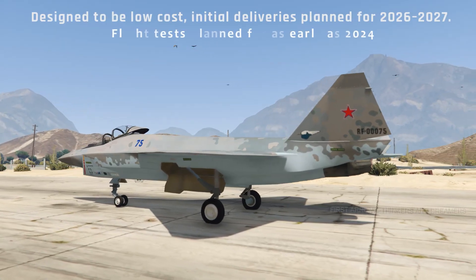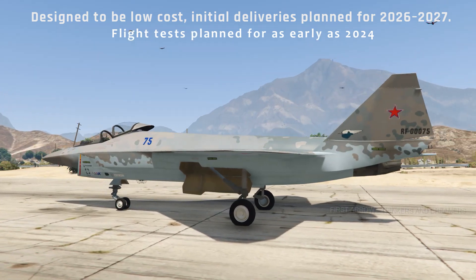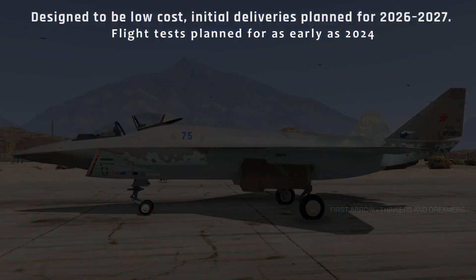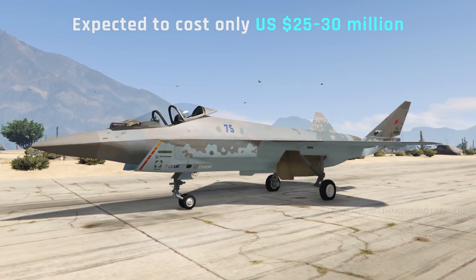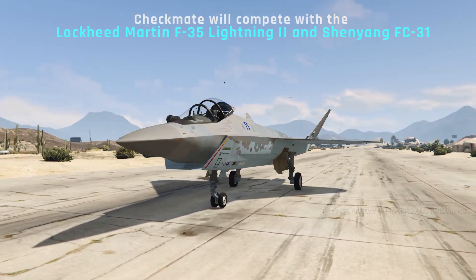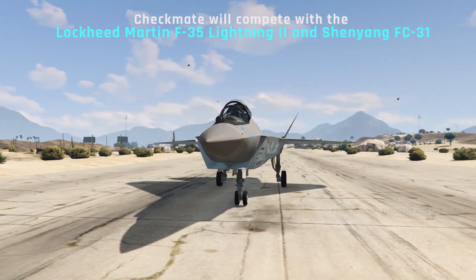Designed to be low-cost, with initial deliveries planned for 2026–2027 and flight tests planned for as early as 2024. Expected to cost only US$25–30 million. The Checkmate will compete with the Lockheed Martin F-35 Lightning II and the Shenyang FC-31.